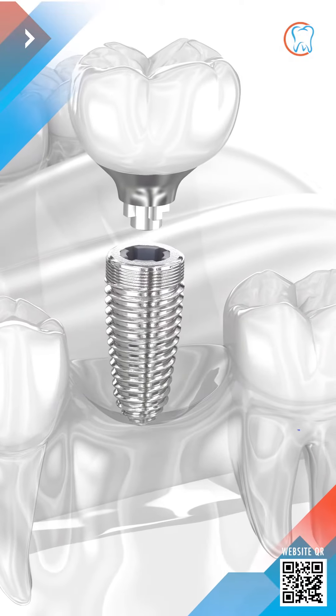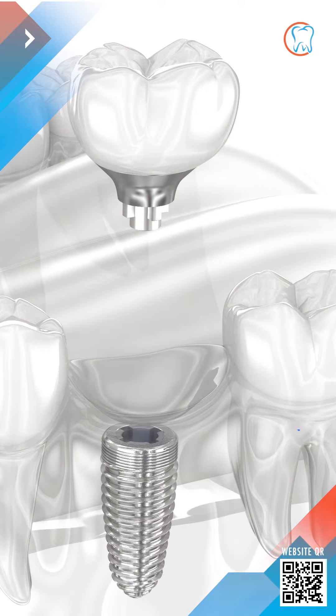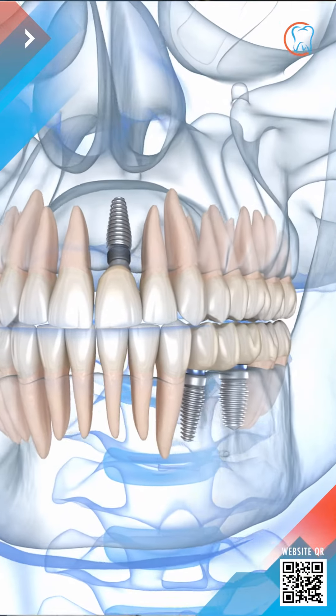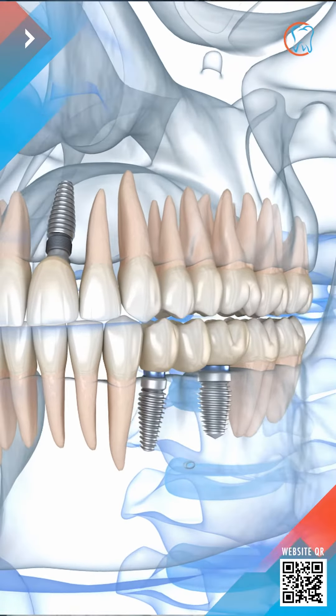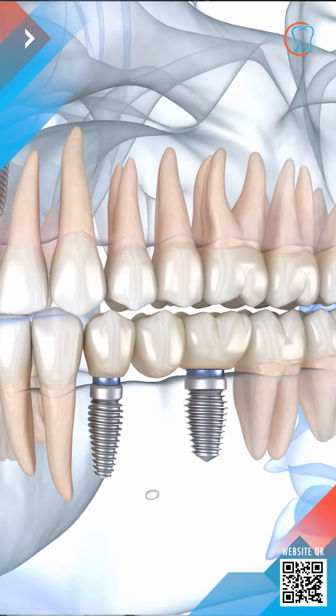Dental implants are designed to replace missing teeth altogether. They substitute tooth roots that support crowns, bridges, or dentures. They might be an excellent choice for you if your misshapen teeth are damaged to the point where extraction is the best option.